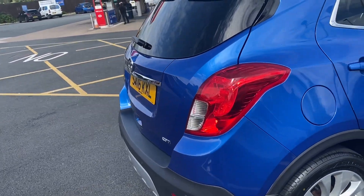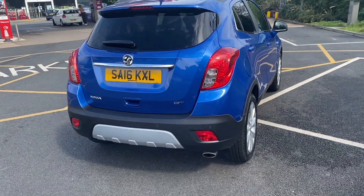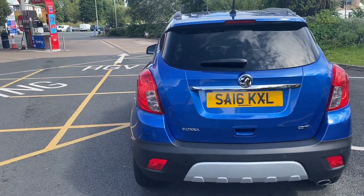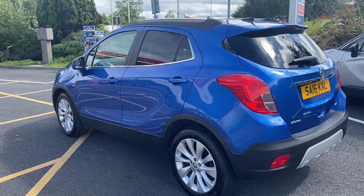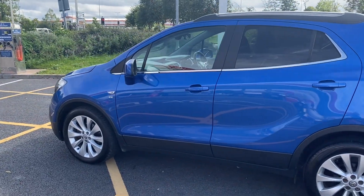If you'd like to come and have a look at this car, you can give us a call on the landline which is 01270 500 triple 9, or the WhatsApp number which is 07407 730 749. On that number you can request additional pictures or videos.